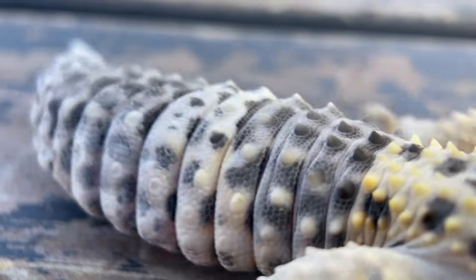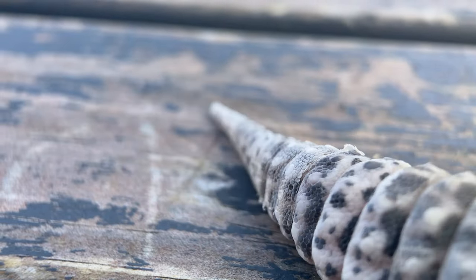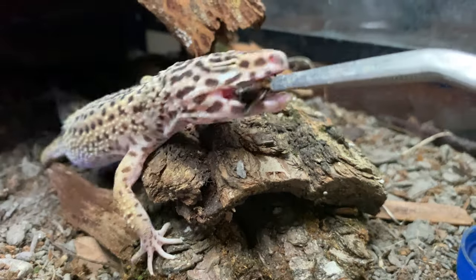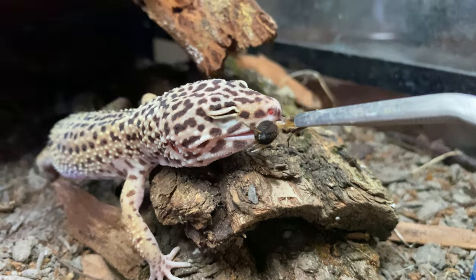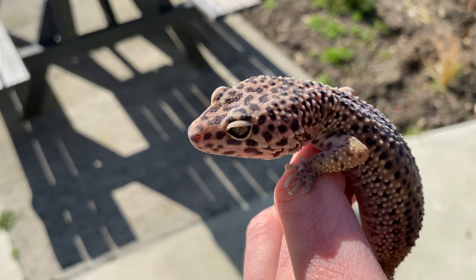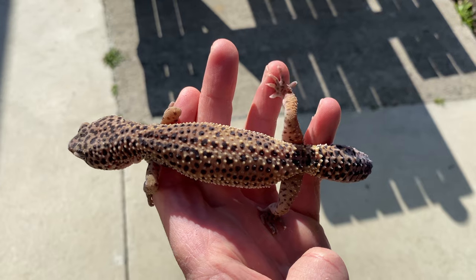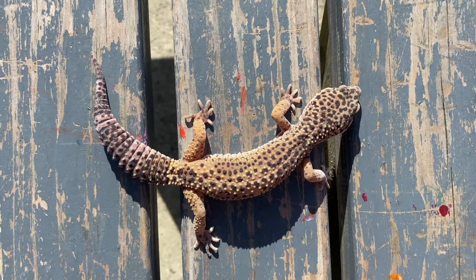I want to tell you a story. A story about this leopard gecko — this leopard gecko and this piece of skin. This is Ekki, a female leopard gecko, and she lives at the bottom of the world, very far away from her natural habitat. And this is what she looks like in her normal clothes.